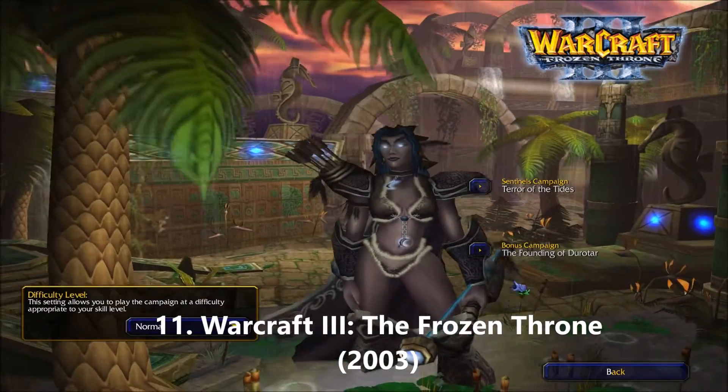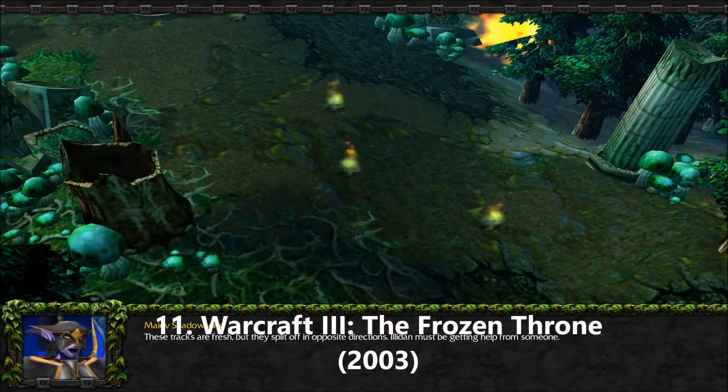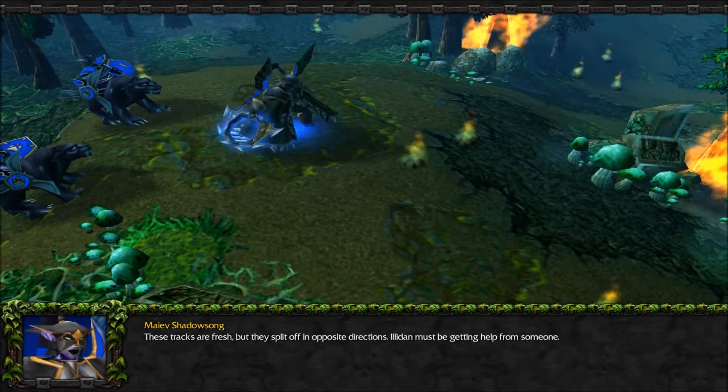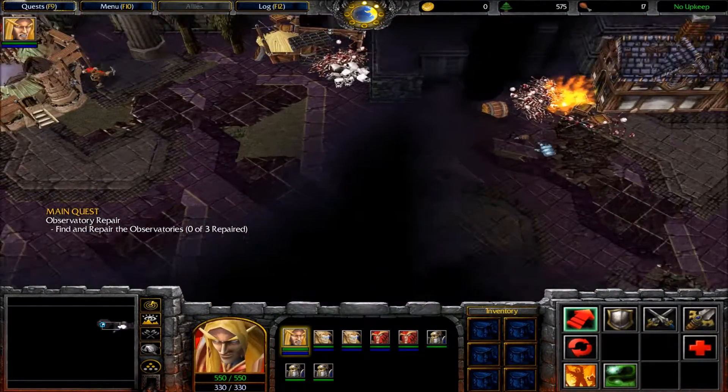In my previous video, I mentioned that Warcraft 3 was one of my favorite games of 2002. Well, its expansion, The Frozen Throne, is one of my favorite PC games of 2003. In The Frozen Throne, we were introduced to some new races, like the Blood Elves and the Naga.